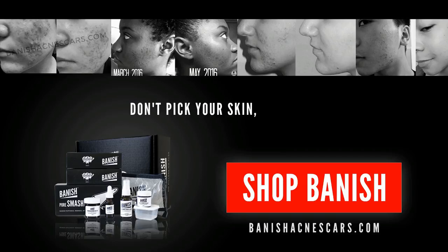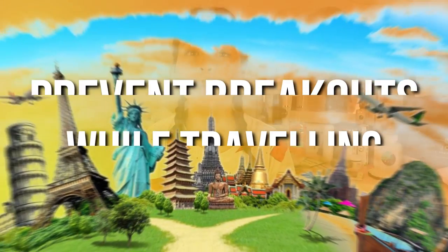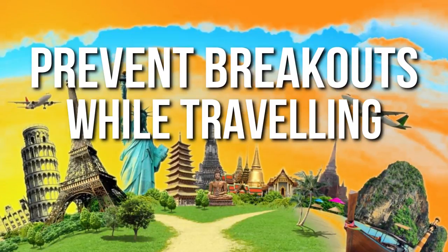Don't pick your skin, pick Banish. Hey guys, it's Pretty Progress 23 aka Elizabeth here, welcome back to the acne channel. Today's video is going to be about how we can prevent breakouts when we're traveling. As some of you guys know from my Instagram update, I've recently traveled to Malaysia and from Malaysia to Australia.